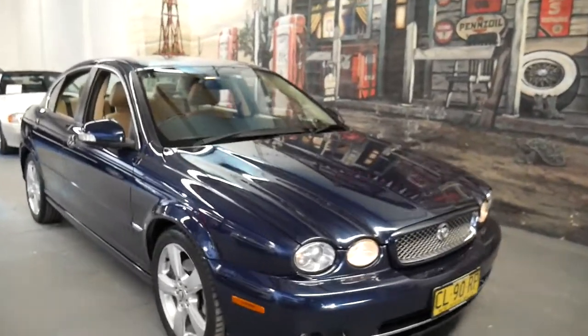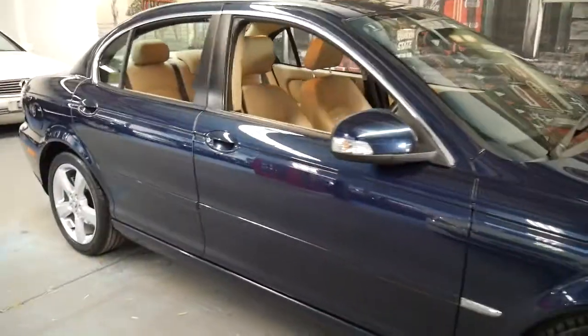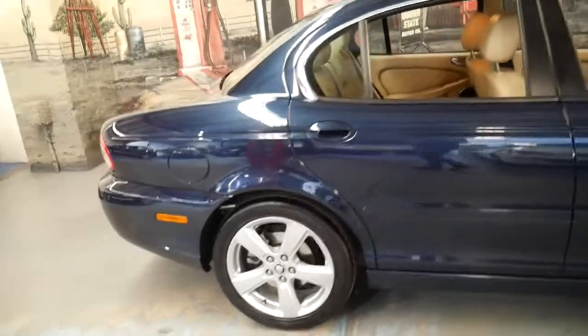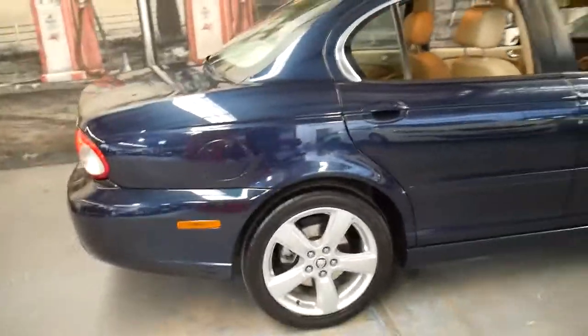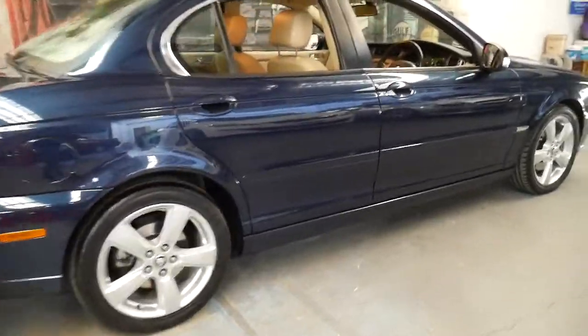Welcome to the Old Timer Centre. My name is Philip Tarrant and I'm talking to you today about this blue Jaguar X-Type. It's metallic blue, it's got cream leather interior and it's absolutely beautiful.